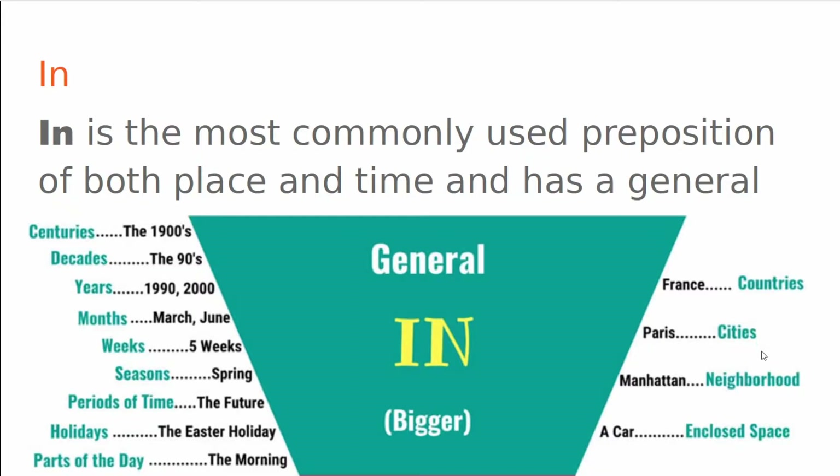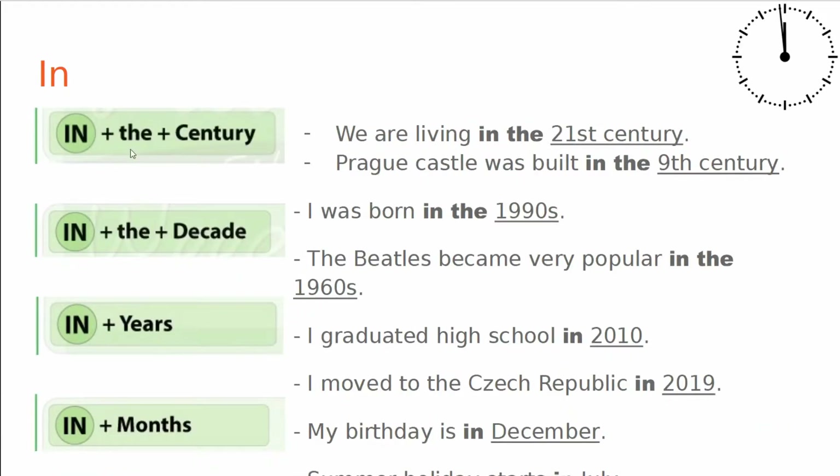We also have countries, cities, neighborhoods, or enclosed spaces — and this is to deal with place. In plus the plus century: We are living in the 21st century. Prague Castle was built in the 9th century. In the decade: I was born in the 1990s. The Beatles became very popular in the 1960s.